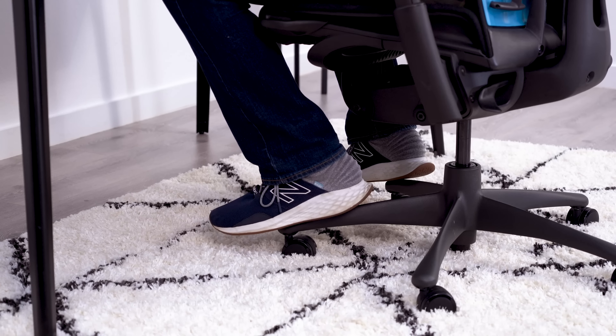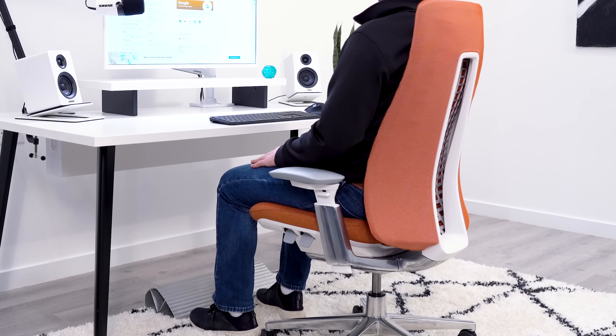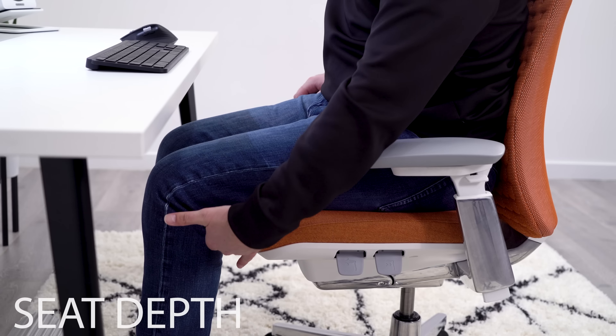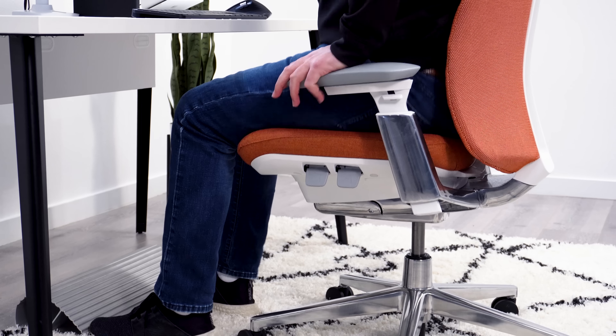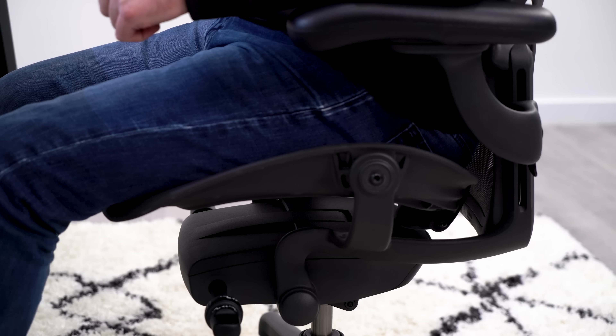Whether your chair has a few adjustments or it's loaded with everything under the sun, here are five tips to be more comfortable in your chair. The first thing to dial in is your seat height. Raise or lower your seat so that your knees are at about 90 degrees with your feet flat on the floor.